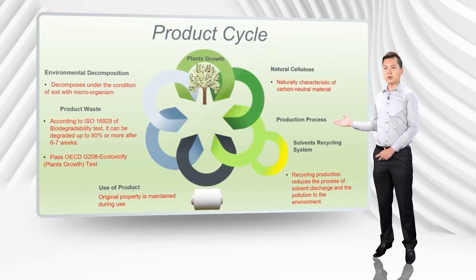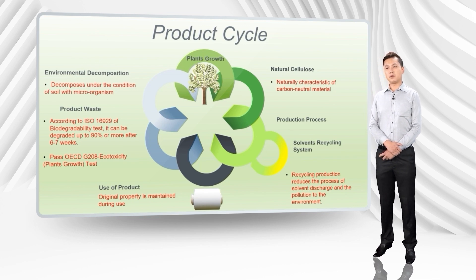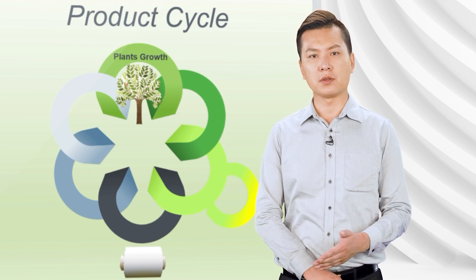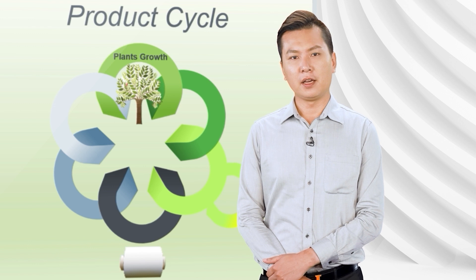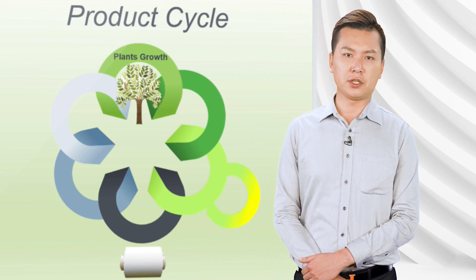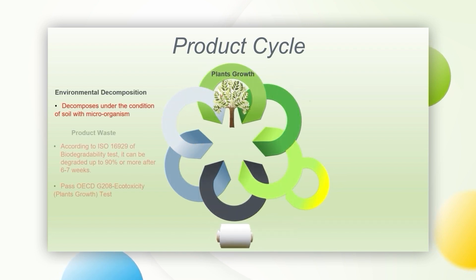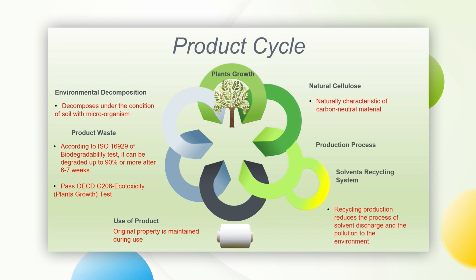Based on the diagram as shown, we can clearly identify that Green Cell is truly environmentally friendly. From manufacturing to final waste disposal, our initiative is to build a sustainable planet and minimize environmental damages where possible. Apart from the green manufacturing process, the characteristic of biodegradability of the product has fully demonstrated that it only creates minimal impact to nature.